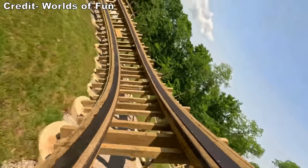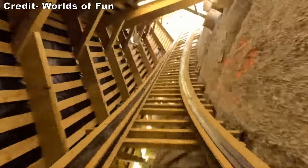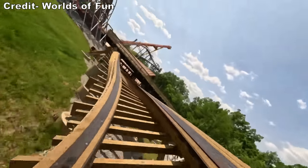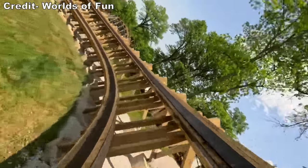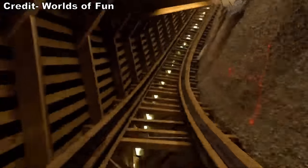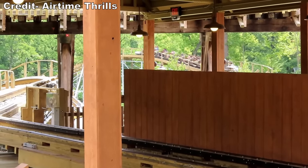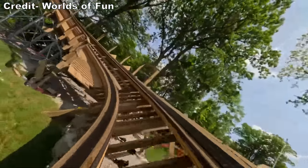You then have two low banked turns back to back — both hug the ground, accentuating the ride's speed. They feel much faster than the ride's posted 45 mph top speed. The first one goes left, the second goes right. Then it banks down a hill into a tunnel, and it is super loud in there because the train's roar echoes. You then slightly hop up and have a curved hill upwards and to the left — it's not banked as much as you'd expect, so it offers decent laterals on the ascent, pinning you to the side of the train.